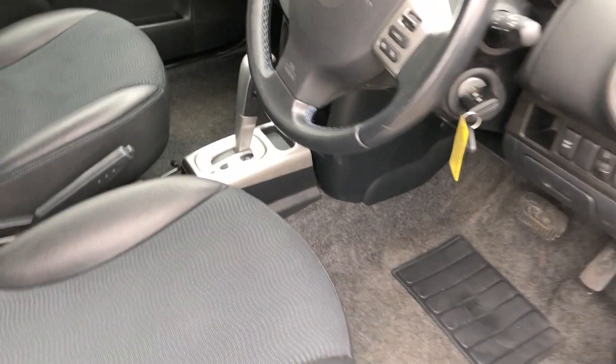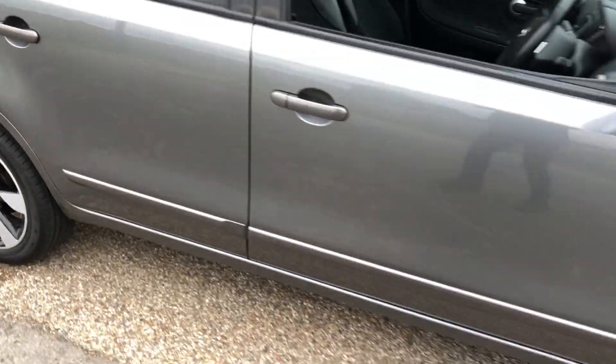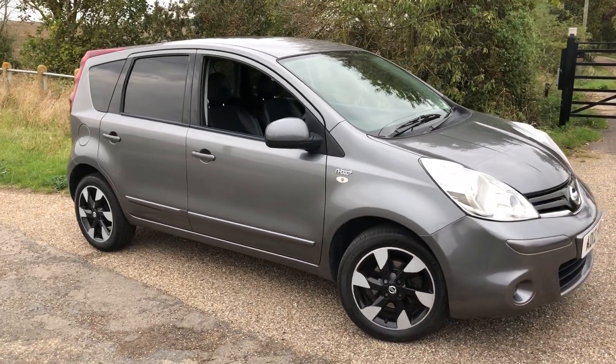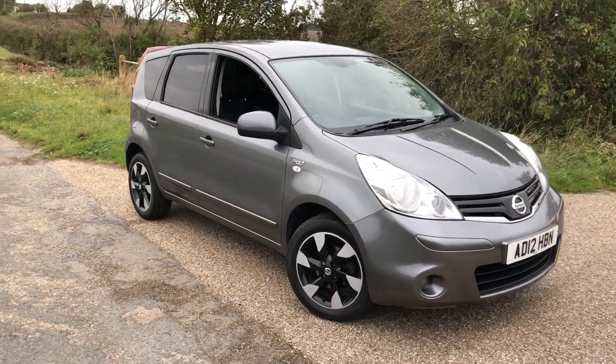It's a one-owner car from new. A bit unusual to find an automatic in this model. So if you're looking for an auto, this is a tidy one. Apart from a few stone chips, it's a very, very clean, dry Nissan Note.